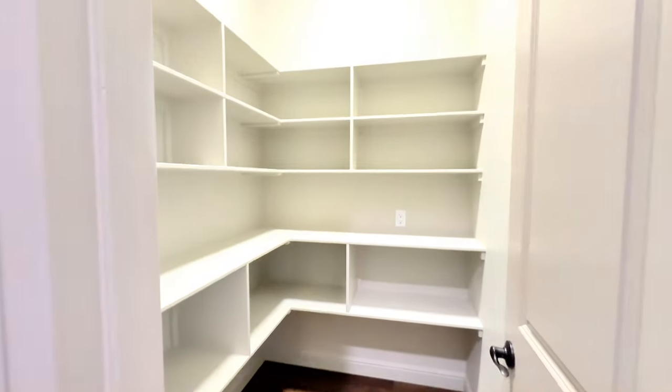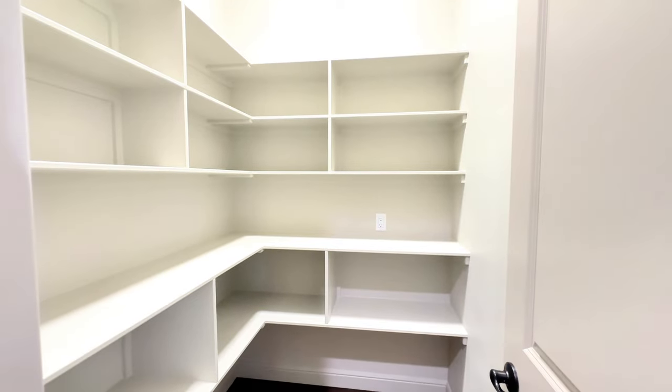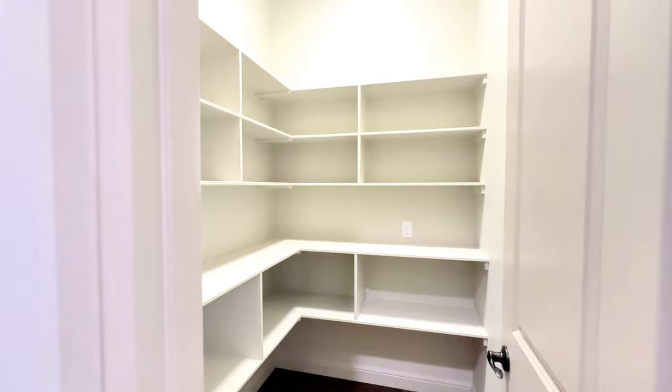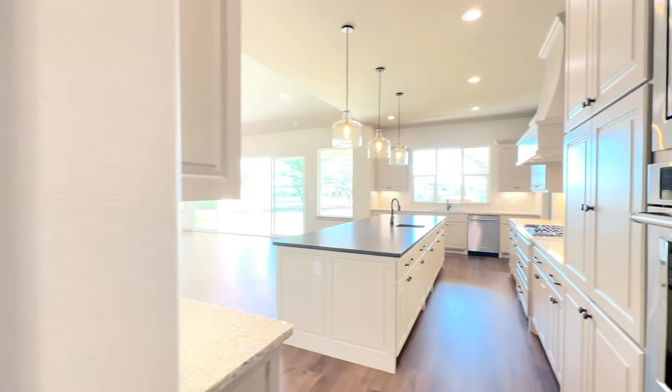What I like about this walk-in pantry is all the shelving. But not only that, the builder added an outlet over there, which I like for any items that you want to plug in and use inside the pantry.